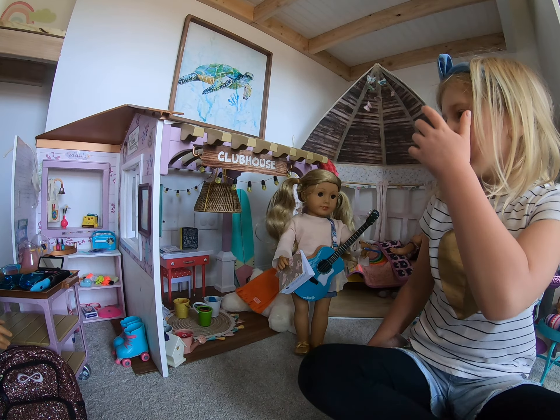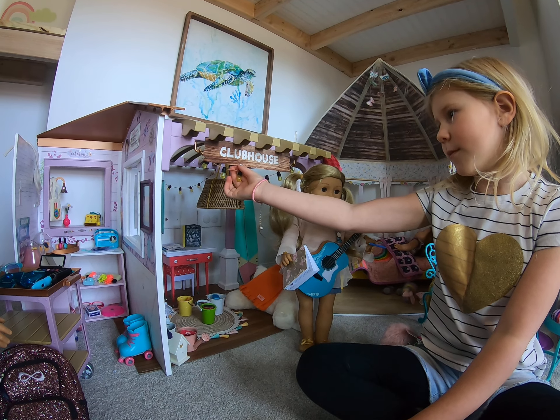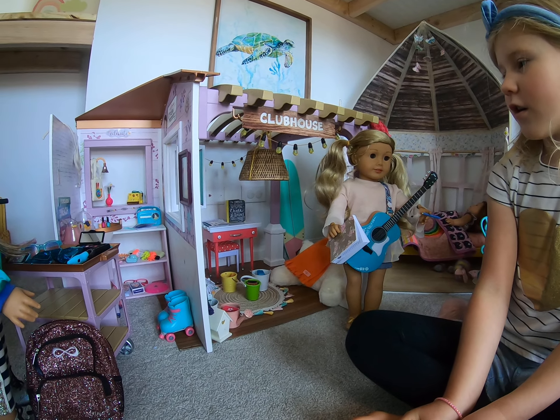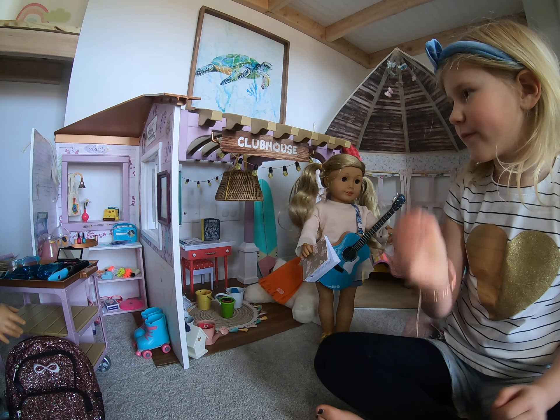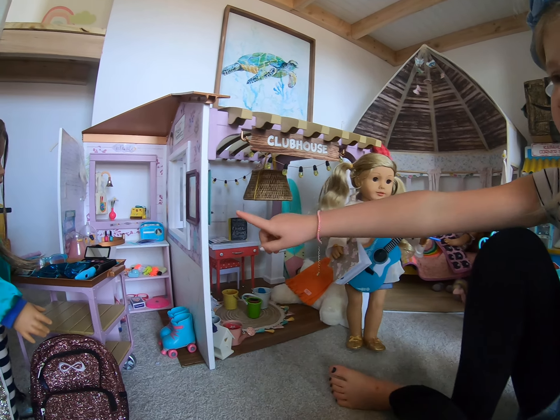Hi everyone, today I'm going to show you this clubhouse that was originally Blair's farmhouse, but now it turned into a clubhouse. So let's start off over here.